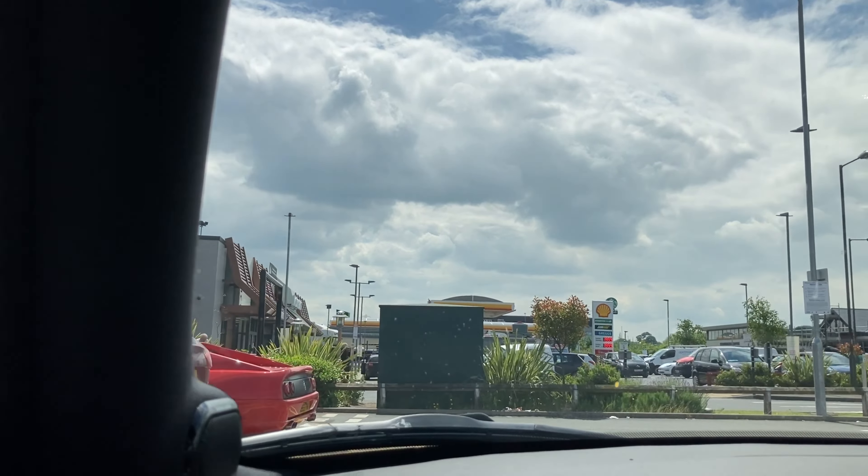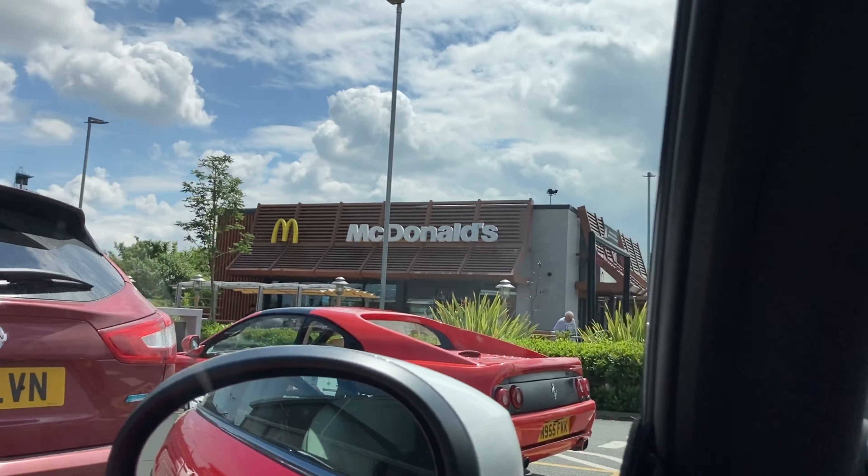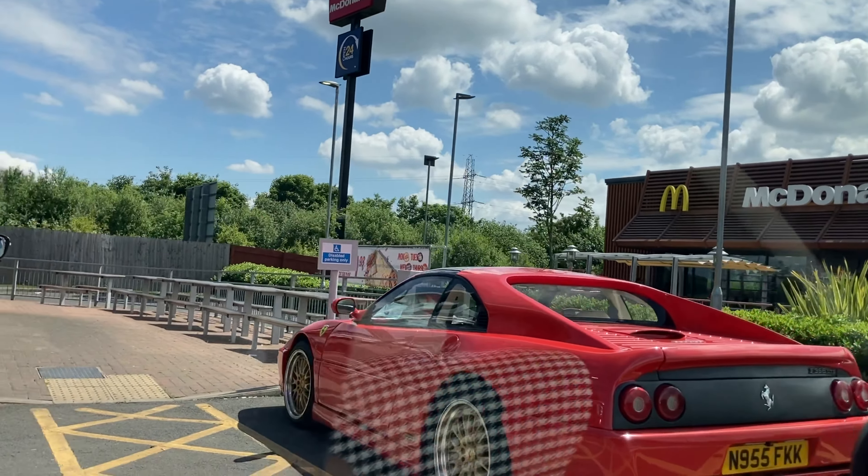This was interesting — don't be fooled, it's a Toyota MR2.